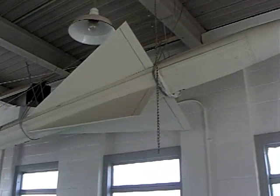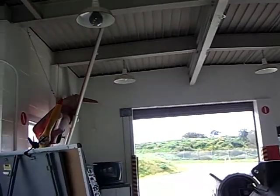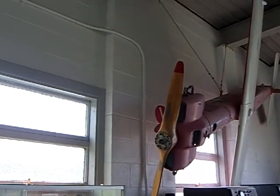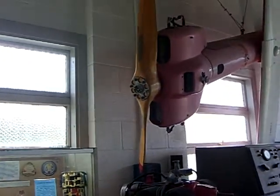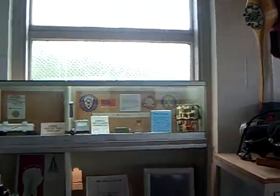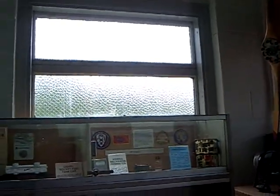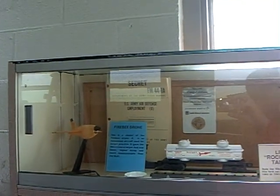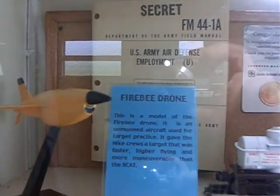This is a complete Nike Ajax, so you can see what it looks like without being cut away. Over here on this side is what's called an RCAT — these were the remote-controlled targets used at Fort Bliss, Texas. These were the targets that would be flown, and this is what you would track and shoot the missiles at. Every year, every Nike Hercules launcher crew and integrated fire control crew would go to Fort Bliss, Texas, build a missile, calibrate it, calibrate all the launching equipment, and then fire and shoot down an RCAT — one of these remote-controlled planes.